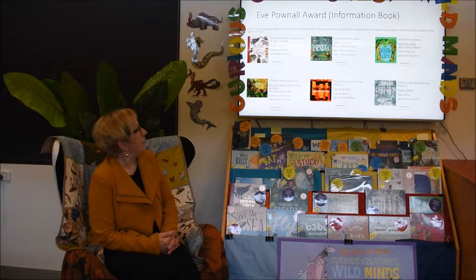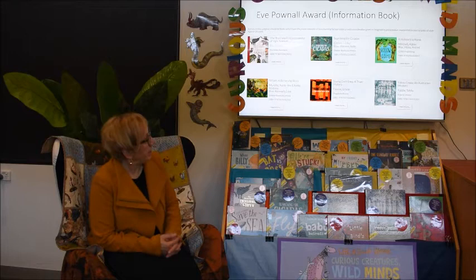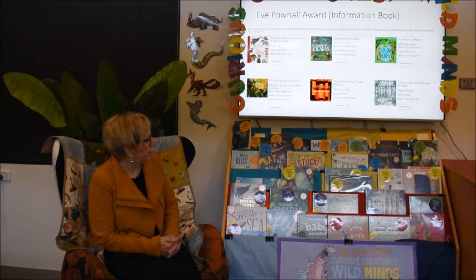So the six books are: The first one is called The Illustrated Encyclopedia of Ugly Animals by Sammy Bailey. Searching for Cicadas is by Leslie Gibbs, illustrated by Judy Watson. A Hollow is a Home by Abby Mitchell, illustrated by Astrid Hicks. Willam, a Birrarung Story by Auntie Joy Murphy and Andrew Kelly, illustrated by Lisa Kennedy. Young Dark Emu: A Truer History by Bruce Pascoe. And Yahoo Creek: An Australian Mystery by Toby Riddle.